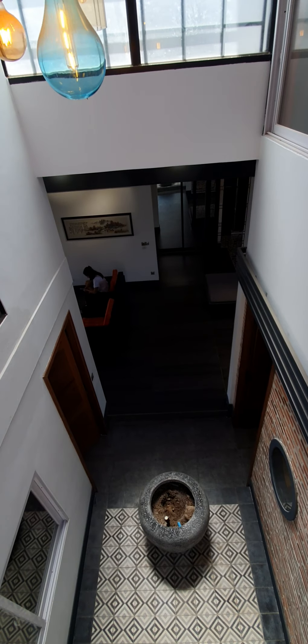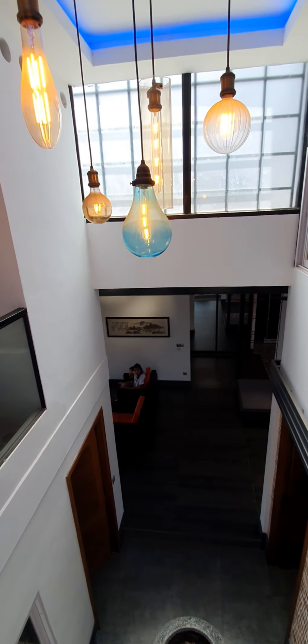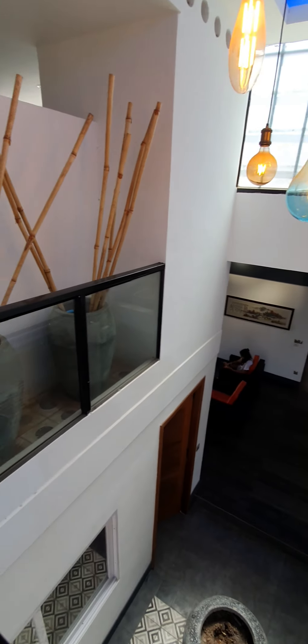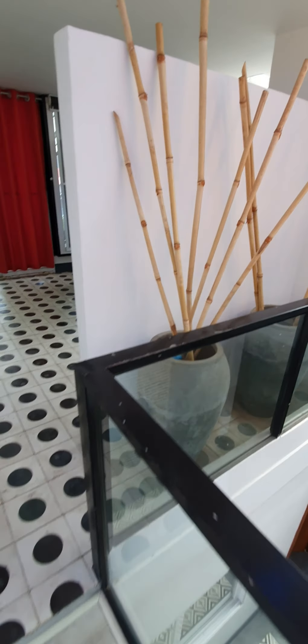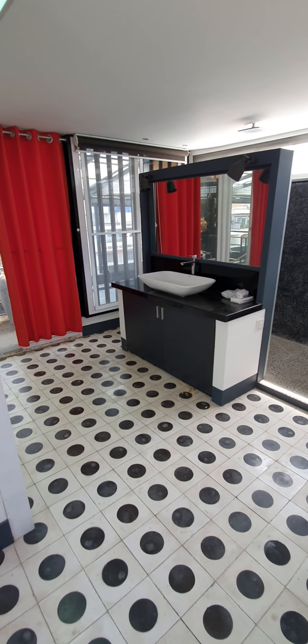So let me show you the master bedroom and the master bathroom — I call them the masters — although we don't actually use them because we're too lazy to go upstairs. But anyway, here is the master bathroom.